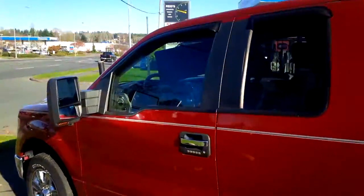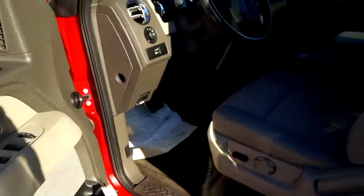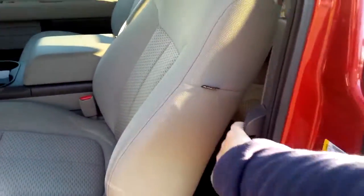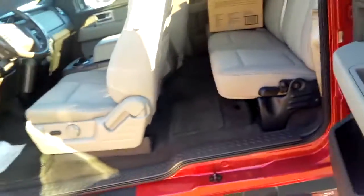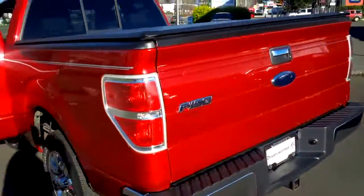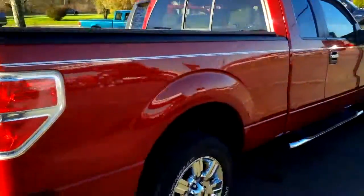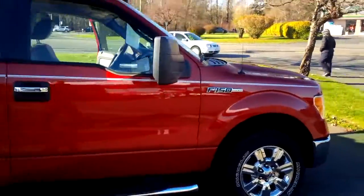The interior is in great shape. I'll just do a walk around to the other side here for you and to the front.